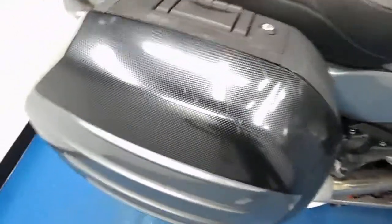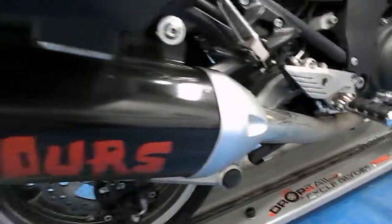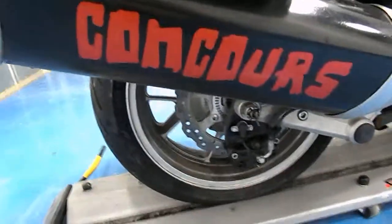The bag has that same carbon fiber look tape. You can see there are a couple boot prints on it, which is why the previous owner installed it — to protect against boot prints. That same grip texture tape is on the bottom, with one little nick in the bag. Stock exhaust, and it does have 'Concours' painted onto the stock exhaust.